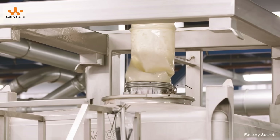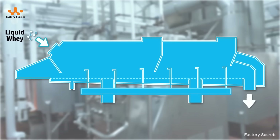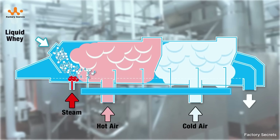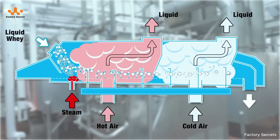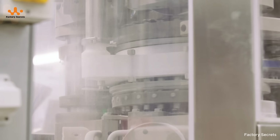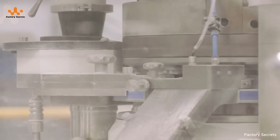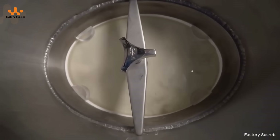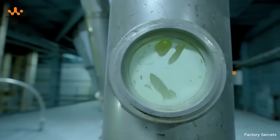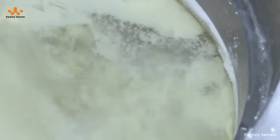After filtration, the whey becomes much more protein-dense, ready for the next stage — concentration through evaporation. In massive evaporation chambers, water is gradually removed under strict control of temperature and pressure. This ensures that the protein remains undenatured, preserving its original quality. As the water is removed, what remains is a concentrated, bright, and pure protein-rich whey solution — the foundation for the whey protein powder we are all familiar with.